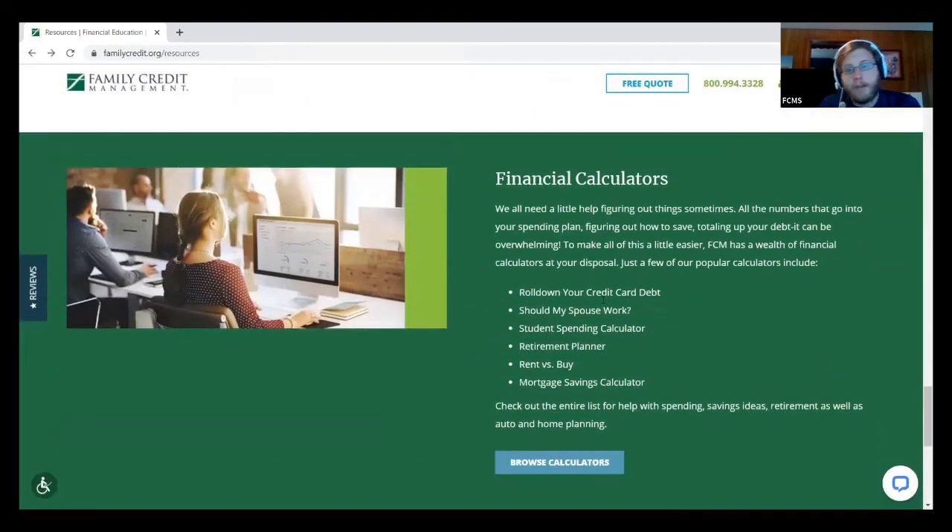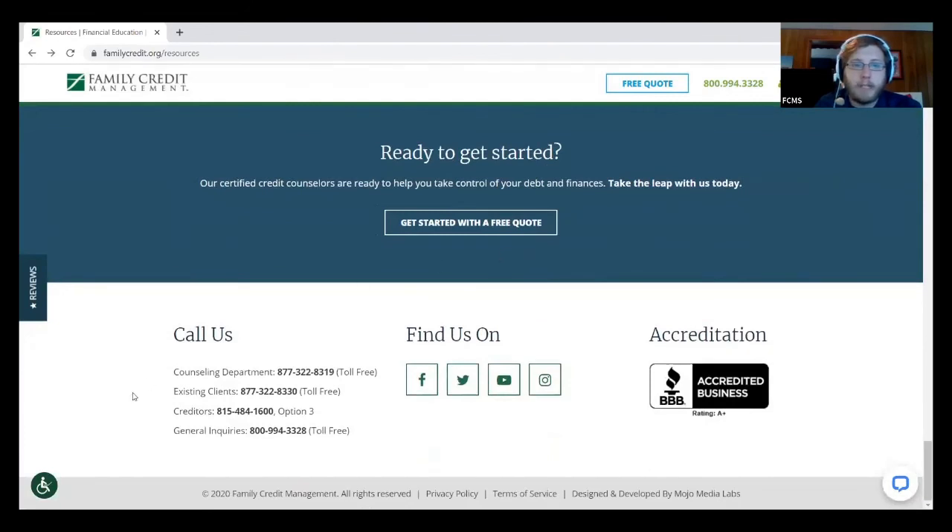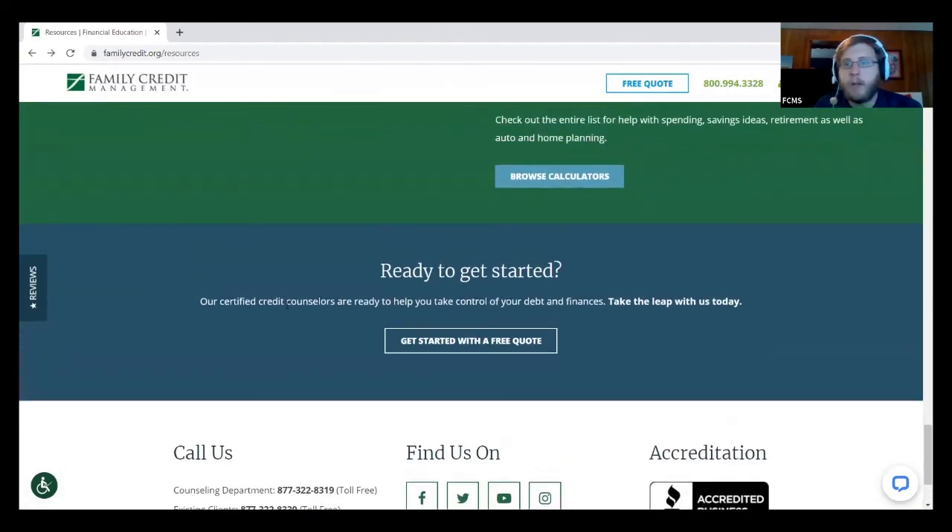We also have a bunch of different financial calculators — rolling down credit card debt, should your spouse be working, student spending calculator, retirement planner, and more. You can tie those back into setting goals for your spending plan and budget to really figure out what you need to be doing. If you're ready to get started, you can call 877-322-8319 — it's a toll-free number. You don't have to be interested in our program, but if you want to talk to somebody about budgeting, get some tips, look at your credit, and see where you can improve, we're happy to do that for you.